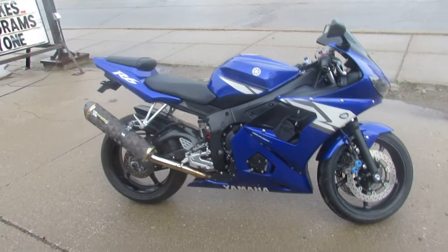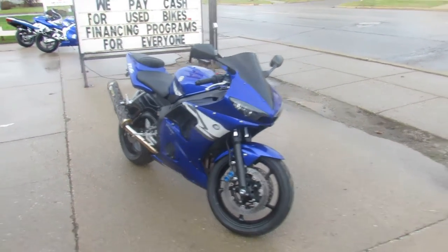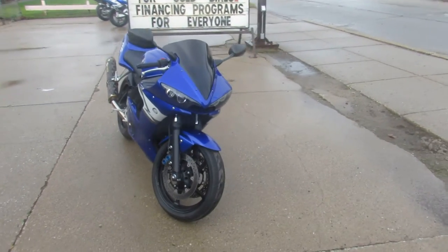Hey guys, ApprovalPowerSports.com here, doing some more videos on some sport bikes we just got in. We were loading up on these sport bikes. Over 100 pre-owned sport bikes available.